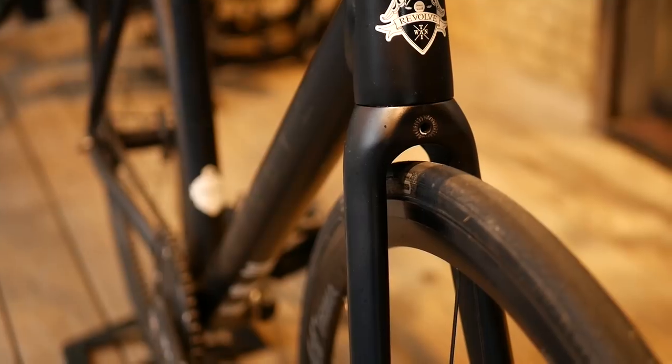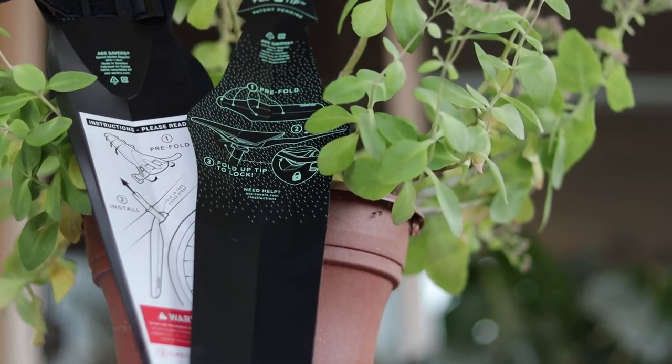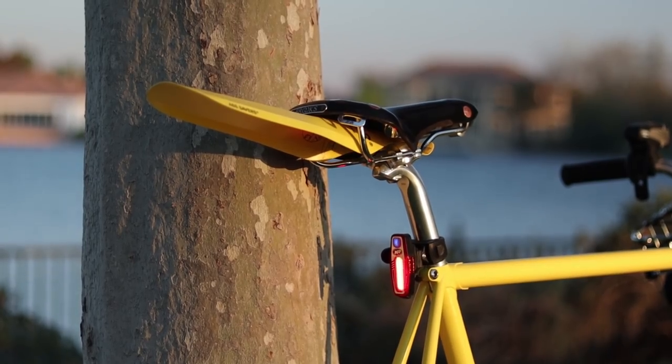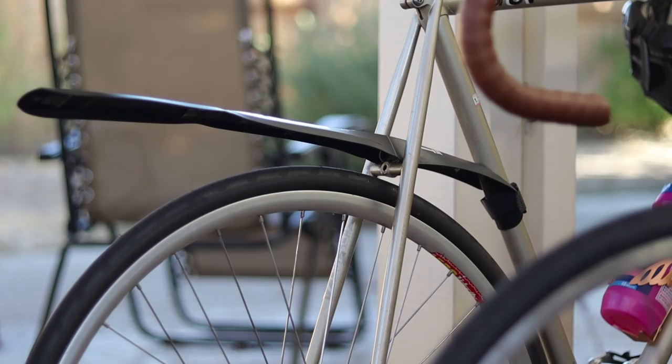Fenders come on a spectrum from convenience to coverage. On one end of the spectrum are super convenient strap-on fenders like these Ass Savers. Strap-on fenders are the best choice for most fixed gears because a lot of fixed gears don't have the necessary clearances or mounts for full fenders. These also have a very small footprint which makes them really convenient to just throw in your bag when you need it, and they're practically universal and will fit just about any tire and frame combination. These are the smallest and the most convenient, but you're not going to get much coverage. I would only recommend this if you're not riding with anybody because this is going to protect your ass, but not the person behind you. They do have a slightly less convenient but still super convenient fender bender which will give a lot more coverage and protect the person behind you.